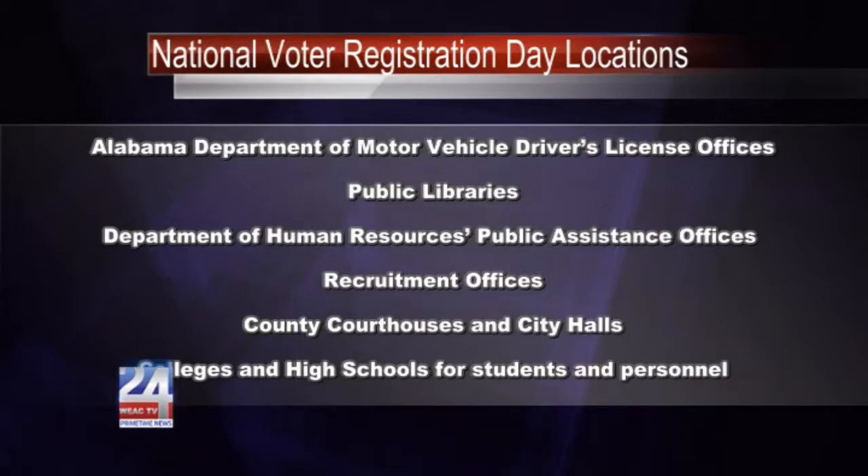The website to print out and fill out your voters' registration application is sos.alabama.gov/alabamavotes. Locations available for voter registration are listed on your screen. They include places such as public libraries, colleges, and high schools for students of at least 18 years of age and military personnel.